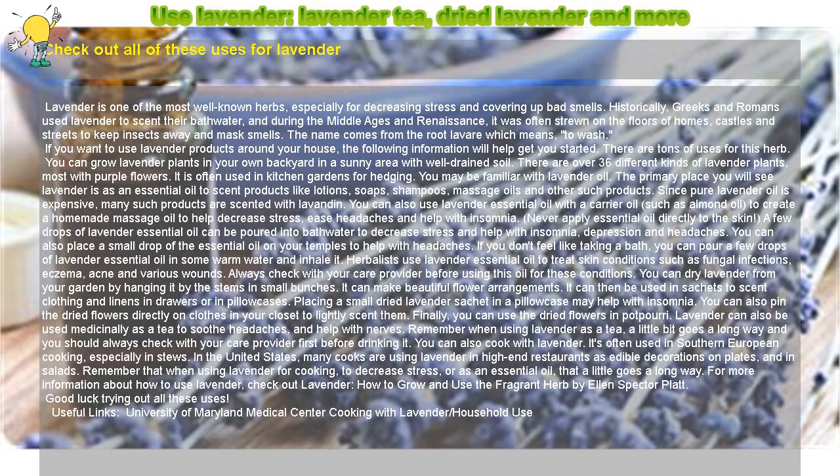Remember that when using lavender for cooking, to decrease stress, or as an essential oil, a little goes a long way. For more information about how to use lavender, check out 'Lavender: How to Grow and Use the Fragrant Herb' by Ellen Spector Platt. Good luck trying out all these uses. For additional resources, see the University of Maryland Medical Center on cooking with lavender and household use.